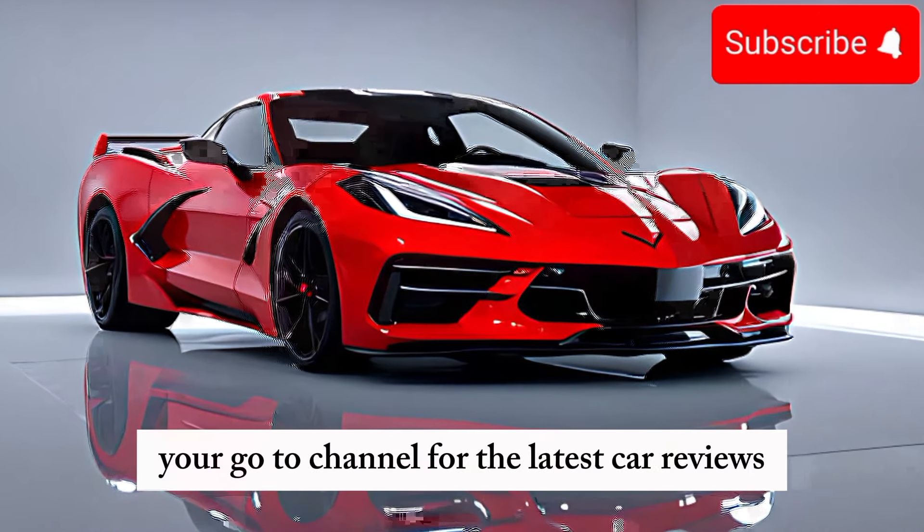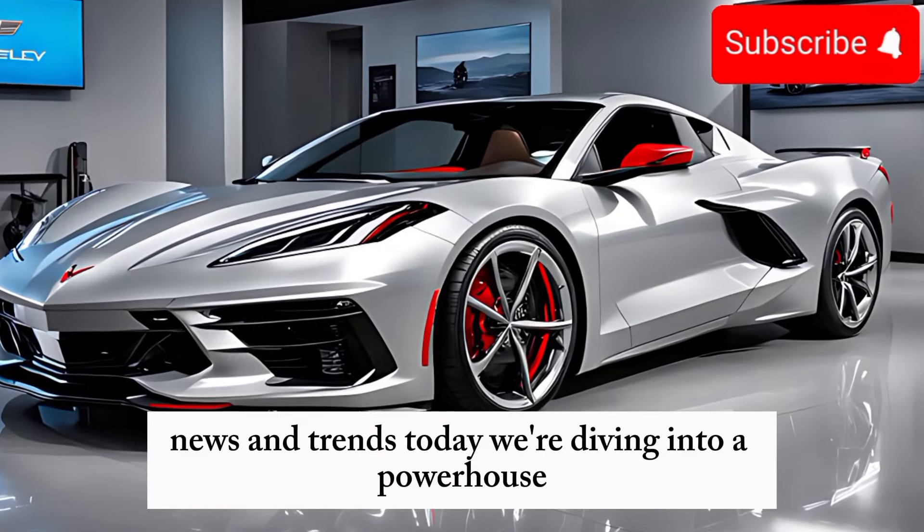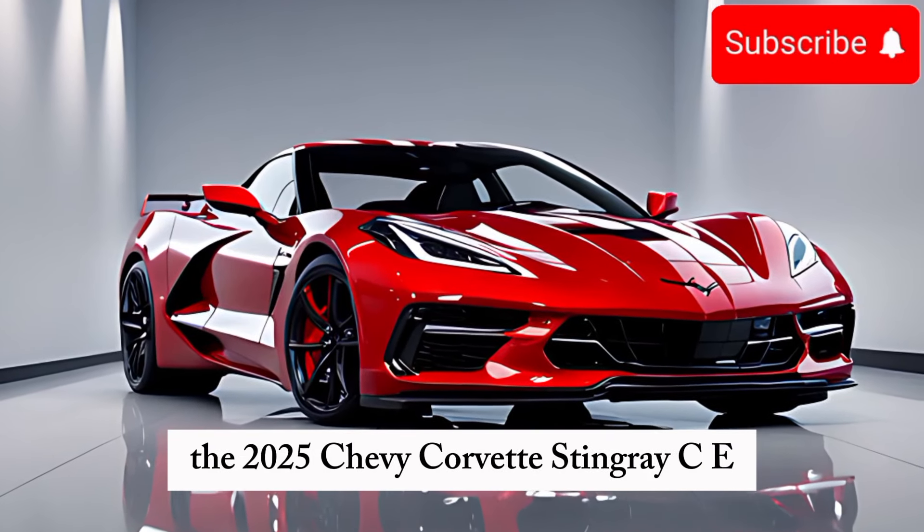Welcome back to CarTrend, your go-to channel for the latest car reviews, news, and trends. Today, we're diving into a powerhouse: the 2025 Chevy Corvette Stingray C8.